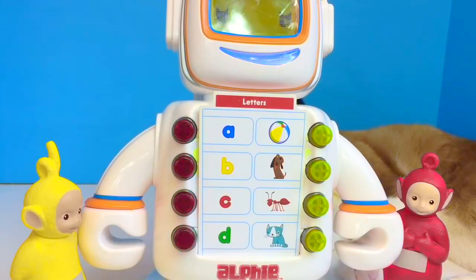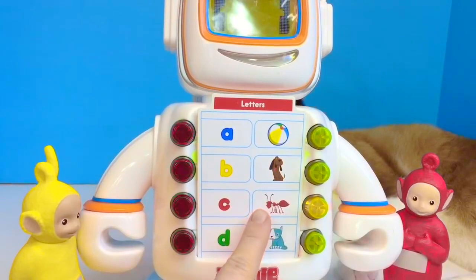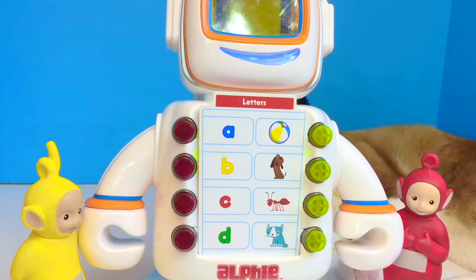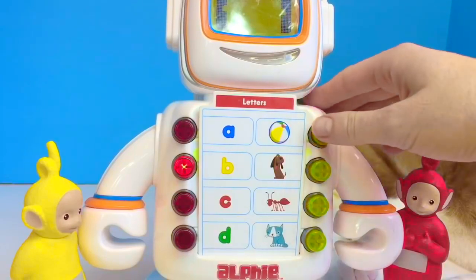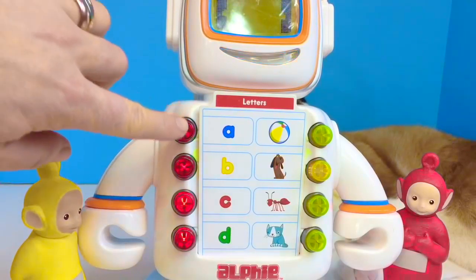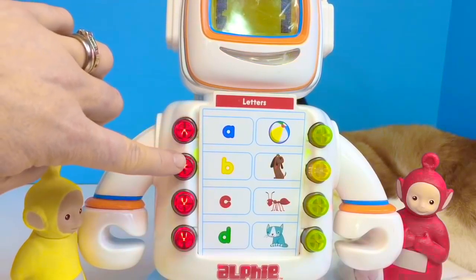And the seahorse says... Now it's your turn, tiny fans! Tell me which sound each animal makes. Thank you! Great job! And thank you so much for coming to Tiny Treasures. Please subscribe to our videos. Goodbye!